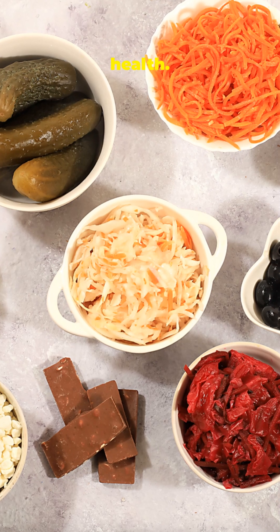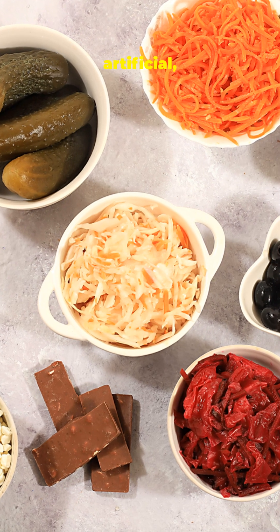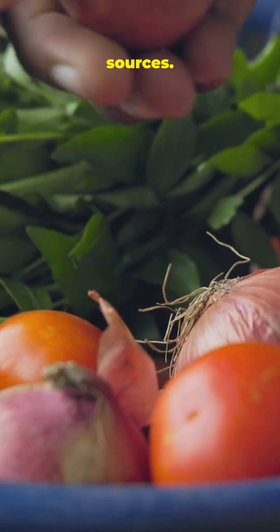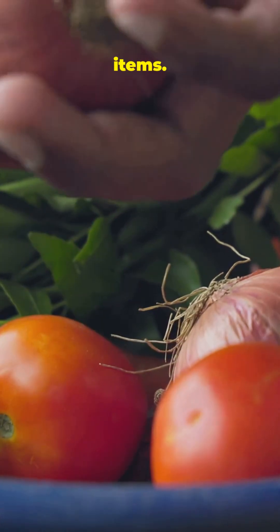2. Protect your gut health. If food becomes more artificial, your gut becomes your frontline defense. 3. Diversify your food sources — mix whole foods, local produce, and stable pantry items.